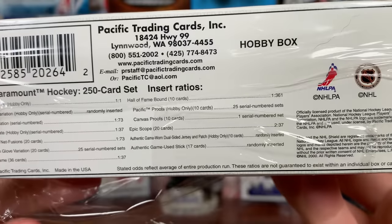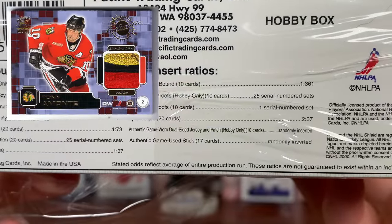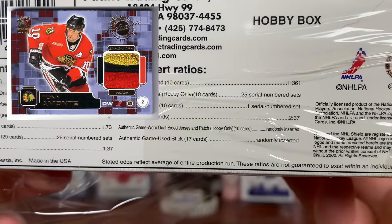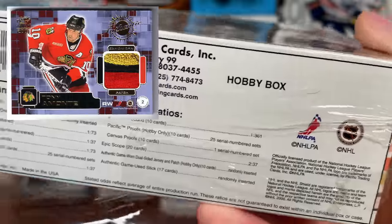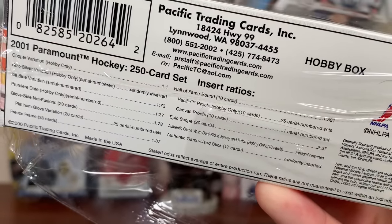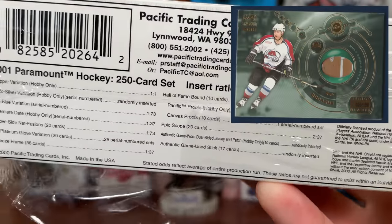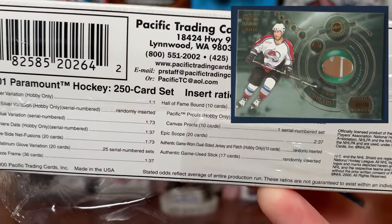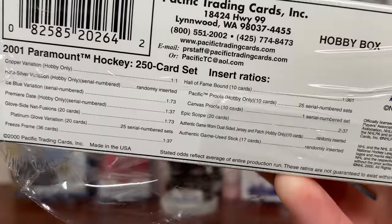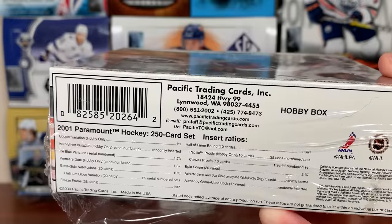There are epic scope cards at 1 in 237 packs. Some big cards here: the authentic game-worn dual-sided jersey and patch, hobby only, just 10 cards, randomly inserted. Some good names — Joe Sakic, Jerome Iginla, Ray Bourque — solid names. There's also an authentic game-used stick, randomly inserted, 17 cards in that set. You can get Eddie Belfour, Joe Sakic, Ray Bourque, Eric Lindros in those game-used sticks.